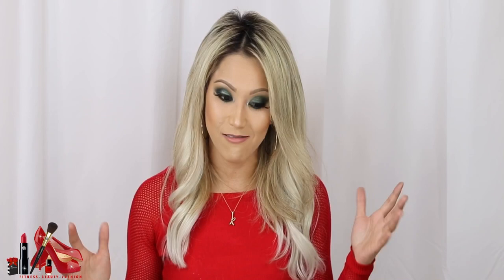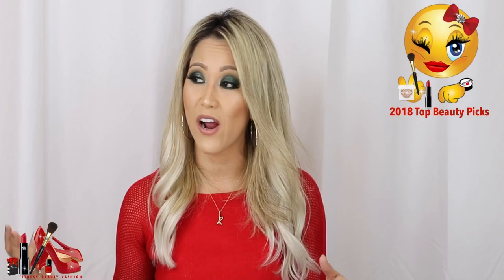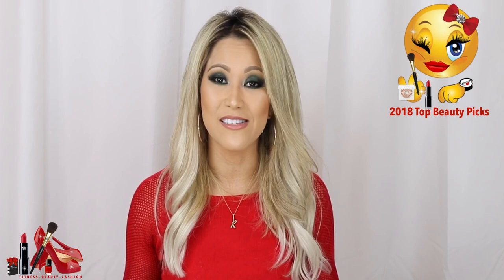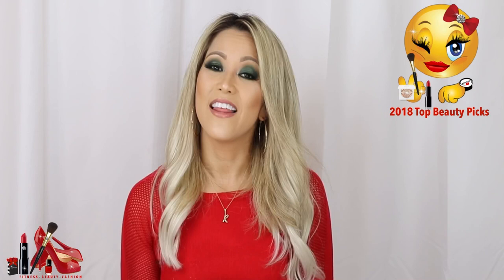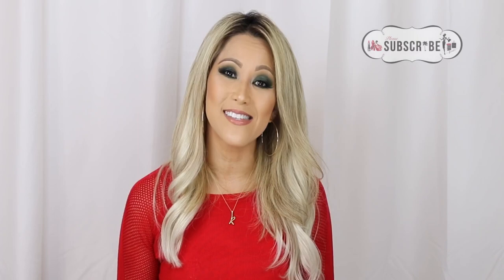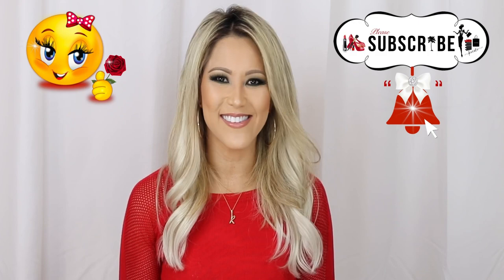All right guys, I think that's it! That was a lot of stuff. I tried my best to narrow it down, but there were so many good products — some new, some tried and true, a little bit of everything. All this makeup is a beauty girl's dream. I love makeup, I love what I do, I love being on YouTube and sharing my products with you guys. Thank you so much for your support in 2018. I hope 2019 brings us even more happiness and even more makeup. Please don't forget to subscribe, give this video a huge thumbs up, set your notification bell, and I'll see you on the next one!